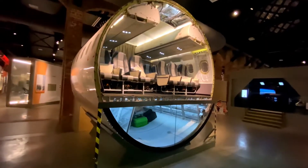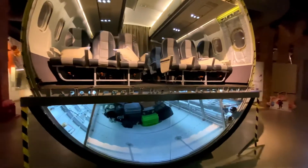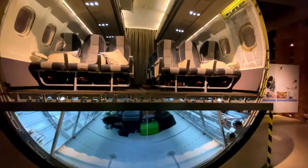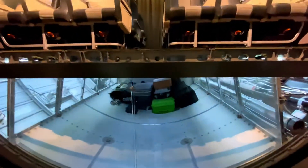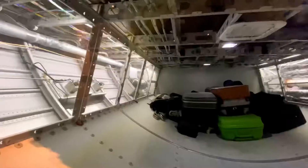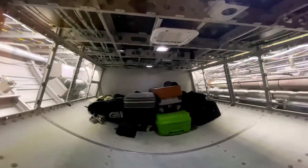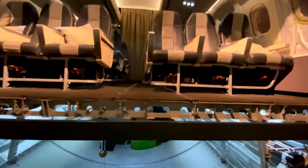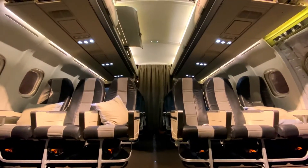The two sections of fuselage on display here are from the BAe 146. The 146 was a short-haul airliner launched in the early 1980s by British Aerospace. Its design was improved and developed over time, eventually becoming the Avro RJ. These aircraft remained in production until 2003, and many are still in use today — you may even have flown in one yourself.